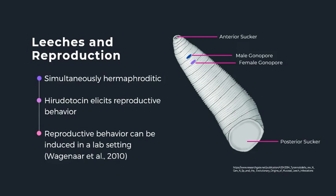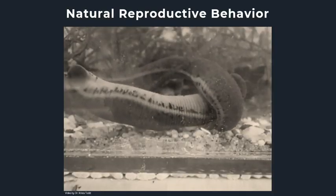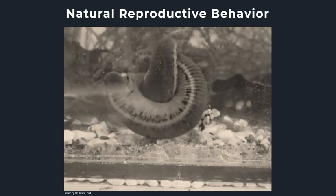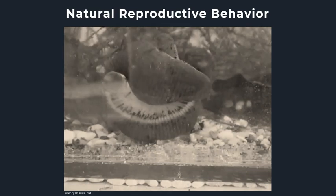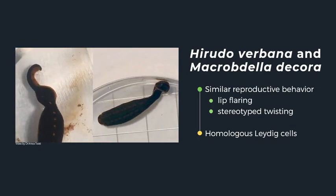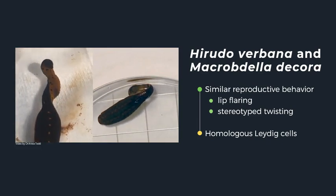What we do know is that leeches are simultaneously hermaphroditic, meaning that they have both male and female sexual organs simultaneously, as seen in this illustration. We also know that the hormone heruditocin, a member of the vasopressin-oxytocin family, induces reproductive behavior. While reproductive behavior is known to be difficult to study in the lab setting, thanks to the work of Wagener et al., we can induce fictive reproductive behaviors in the leech by injecting it with conopressin, an analog of heruditocin. In the natural reproductive behavior, the leeches will twist around each other until the female and male gonopores or sexual organs are precisely aligned, and after copulation the reproductive behavior will end by the leech thrusting its body to deposit in a cocoon.